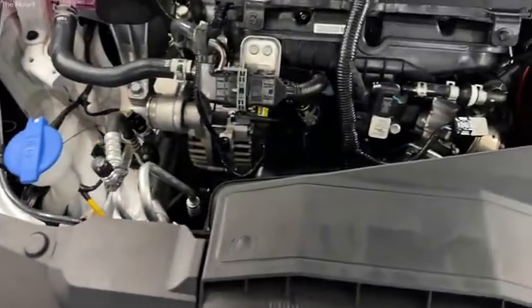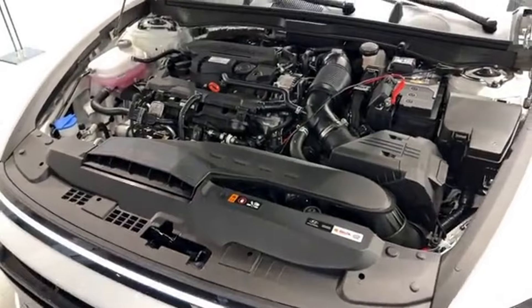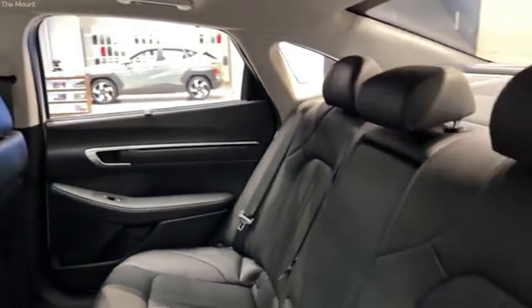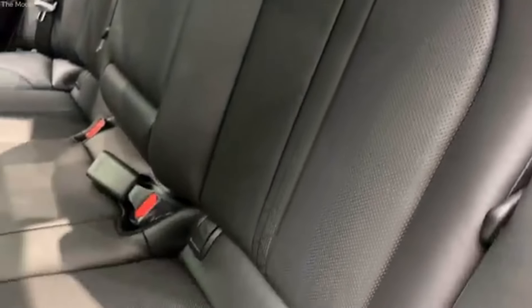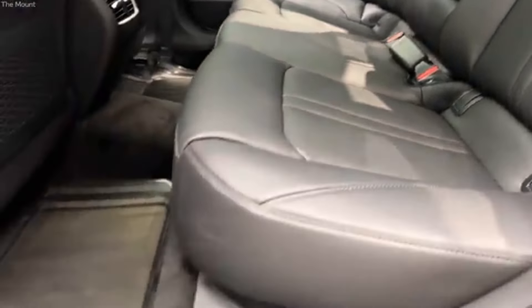But if you're looking for something even more efficient, the Sonata Hybrid is the way to go. The hybrid SEL trim delivers an exceptional 51 mpg on the highway and 44 mpg in the city, making it one of the most fuel-efficient sedans in its class. These fuel economy figures are achieved through Hyundai's advanced engineering and technology. The hybrid model pairs a 2.0L GDI engine with an electric motor to maximize efficiency without compromising on power. This setup not only reduces fuel consumption but also lowers emissions, contributing to a greener driving experience.